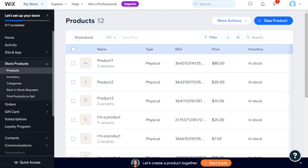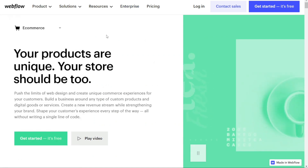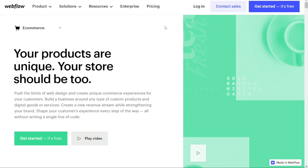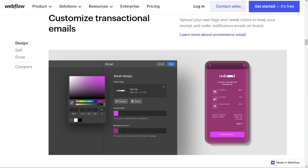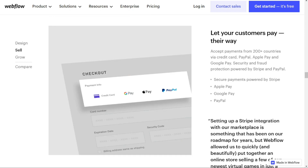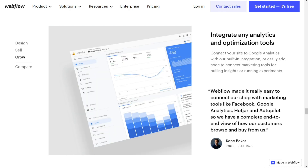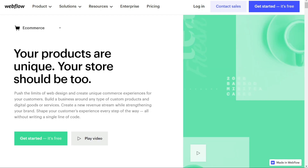Moving on to Webflow, their e-commerce features were launched in 2018 and have been improving ever since. Unlike Wix, there is a limit to how many products you can sell on each plan. However, Webflow offers better customisation options for your online store — you can create custom product fields and build custom landing pages, giving you more control over the look and feel of your store. You can sell both physical and digital products. One thing to note is that if you want to set up abandoned cart recovery, you'll need to integrate with a third-party plugin called Monto.